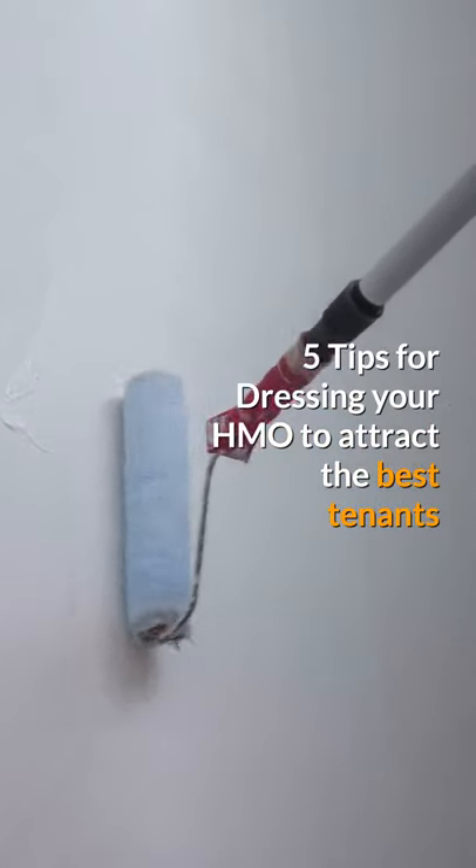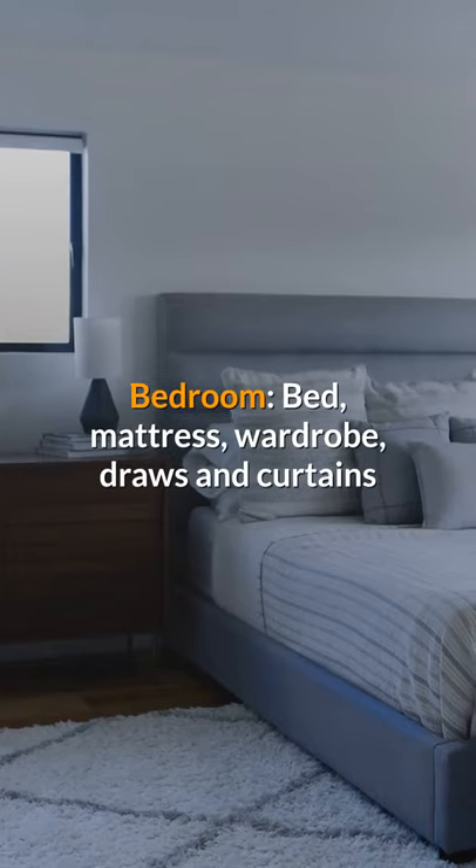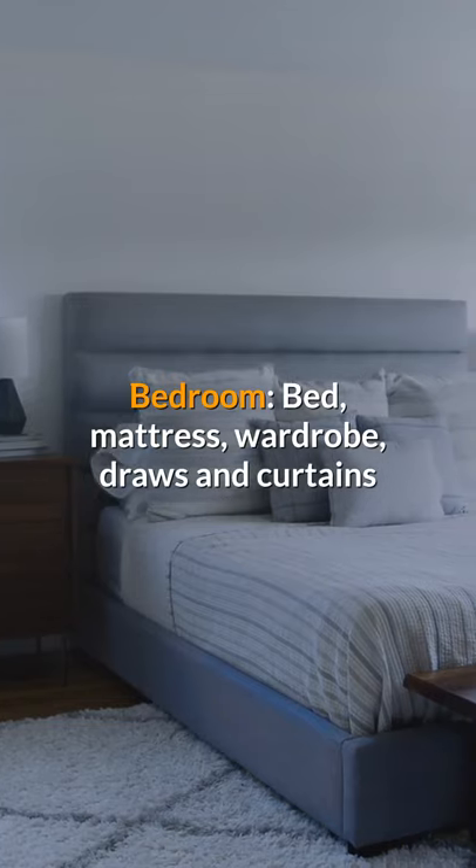5 Tips for Dressing Your HMO to Attract the Best Tenants. Tip 1: Make sure you have the basics. Bedroom: bed, mattress, wardrobe, drawers, and curtains.